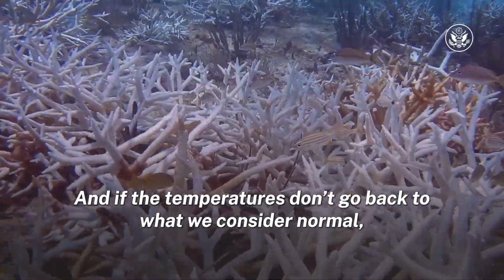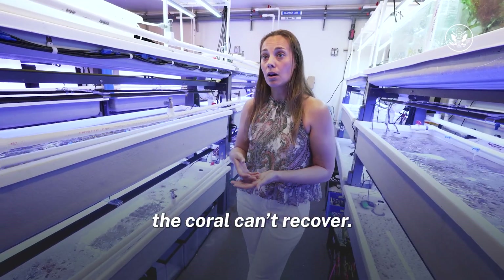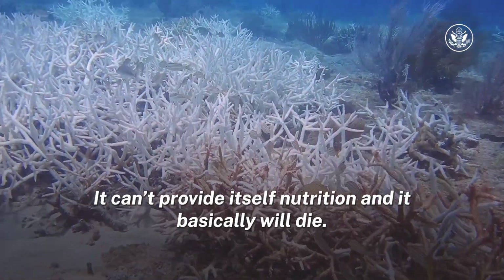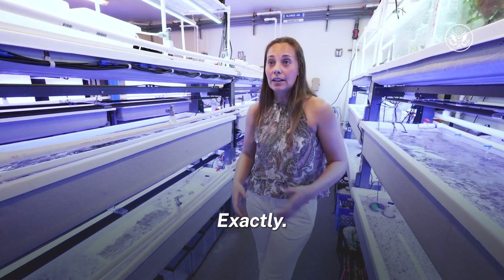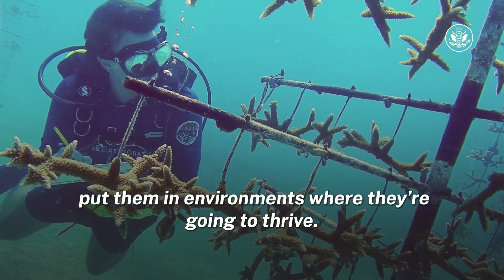And if the temperatures don't go back to what we consider normal, the coral can't recover. It can't provide itself nutrition, and it basically will die. So you're helping here make corals more resilient to that change? Exactly. So what we try to do is put them in environments where they're going to thrive.